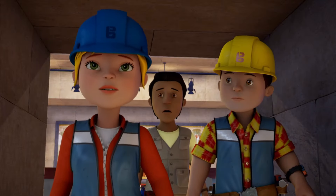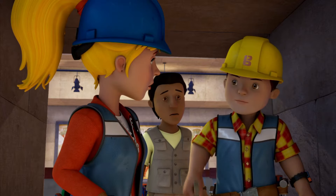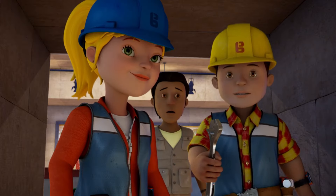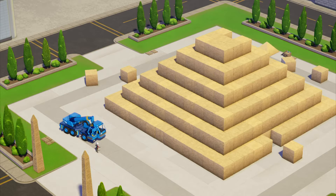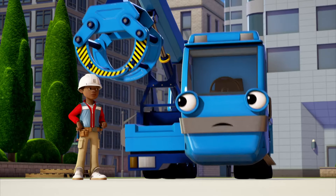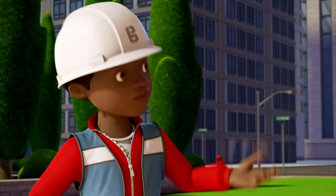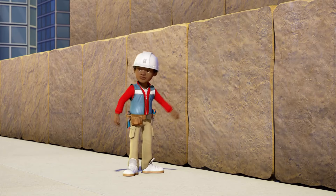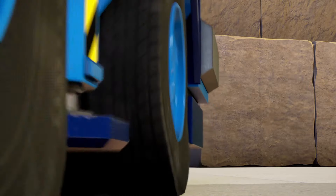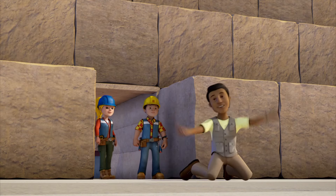Did you hear that? There's someone passing by. Lofty! Well, if we can hear him, maybe he could hear us. This is taking forever. Hang on. What's that noise? It must be Bob and Wendy. It's this one, Lofty. Oh, that's better. Sweet daylight!